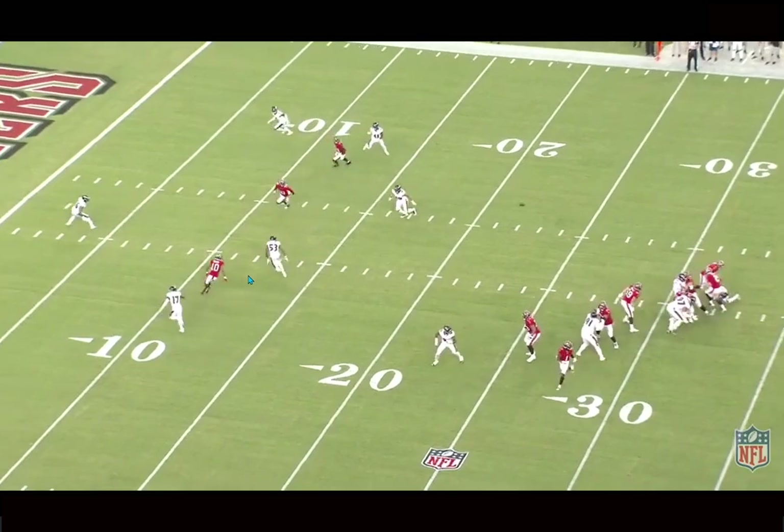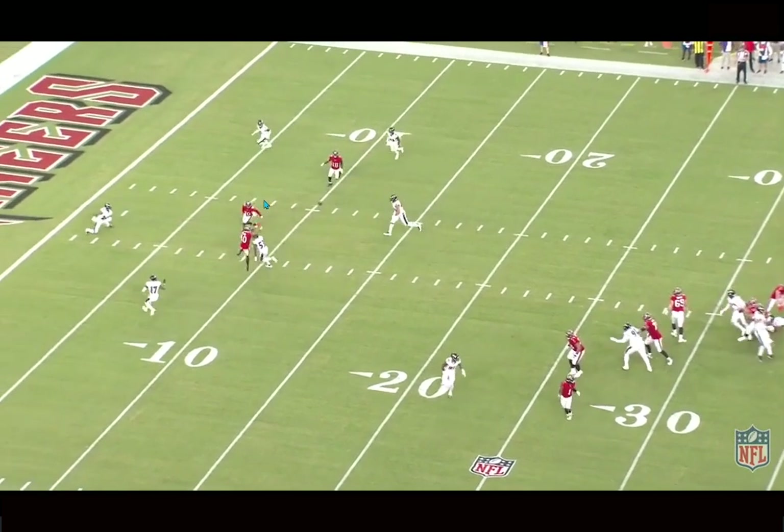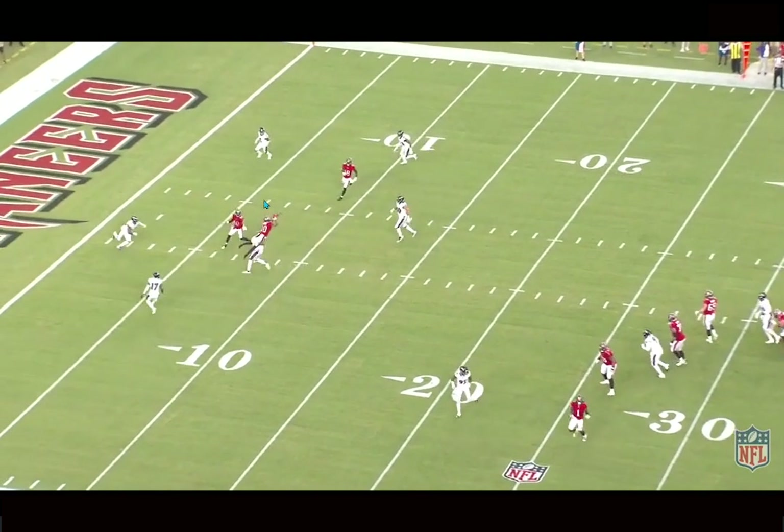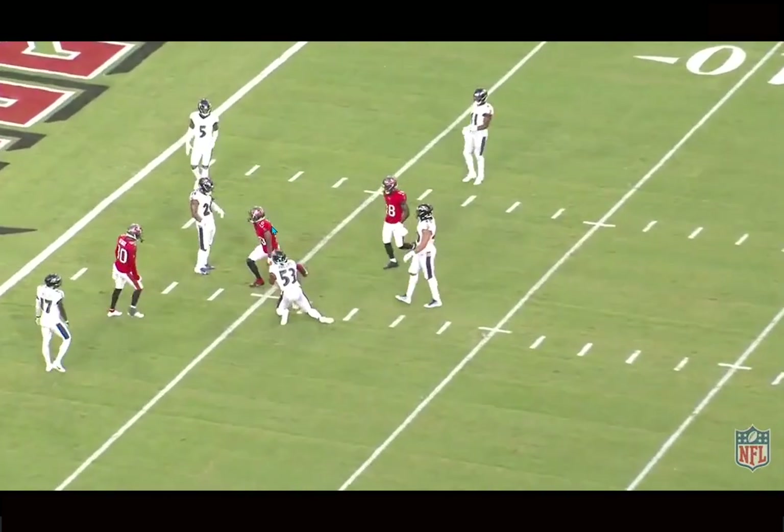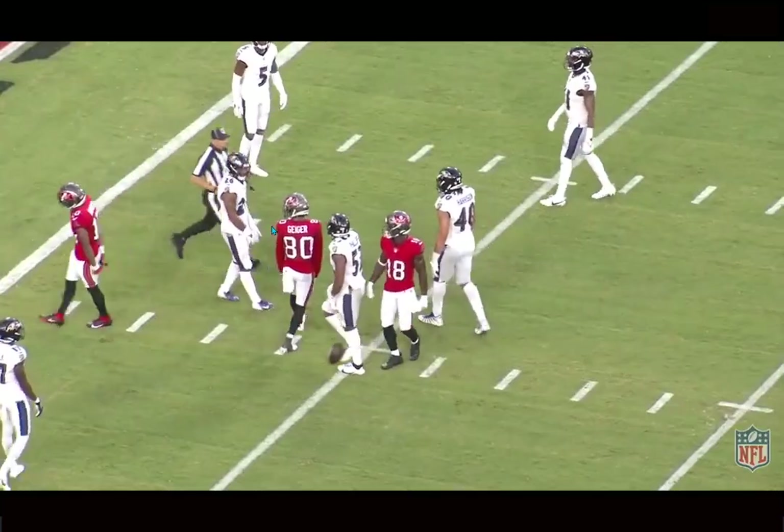The linebacker over the middle field never sees the ball — he's looking to the other side. Palmer is able to go up, high-point it, and make this play at the catch point. The body control is ridiculous, the concentration ability, tracking it all the way in with strong hands to hang on. Love the competitive and physical toughness.